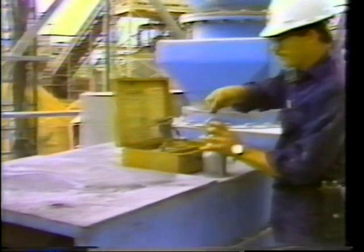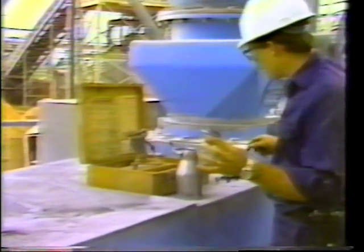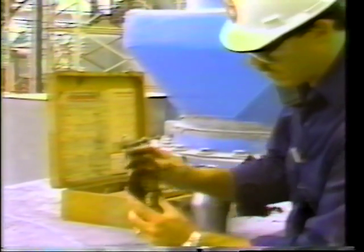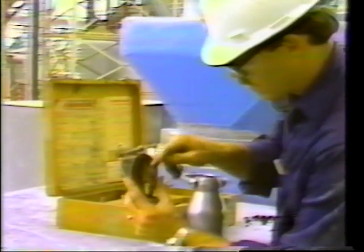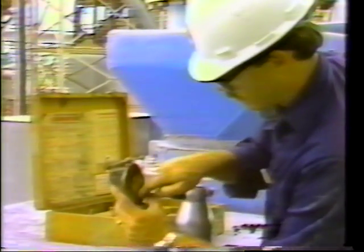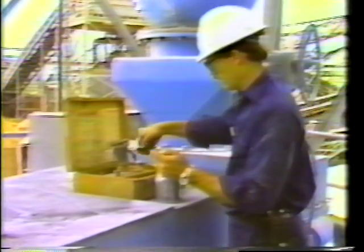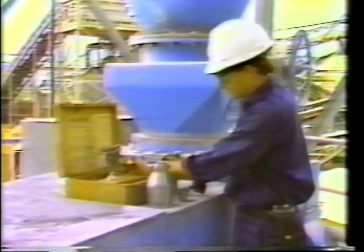A portable moisture analyzer is used to determine the raw coke moisture content. First, a sample of coke is weighed in a balance, then placed inside the hot lid. Next, carbide is introduced into the pressure vessel so that when it mixes with the moisture, acetylene gas is formed. The pressure of this gas produces a direct reading of coke percent moisture.